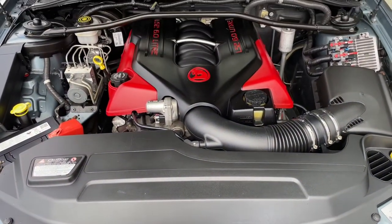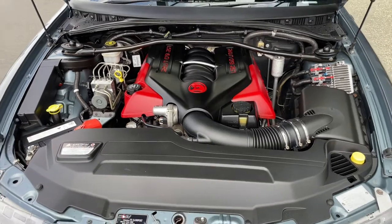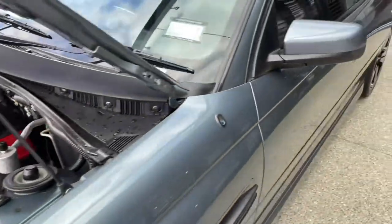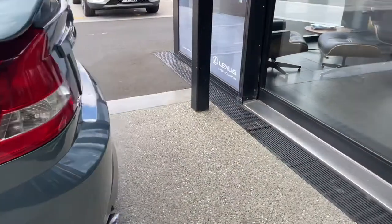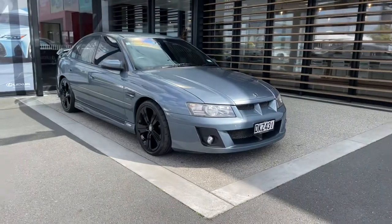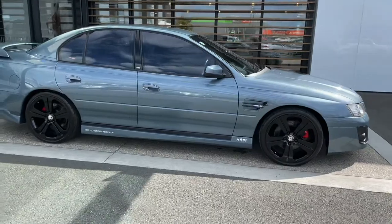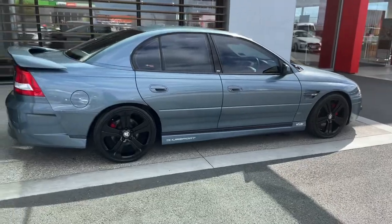Oh there you have it — LS2 6 litre V8. Definitely worth a look. Call us today for an appointment for a demonstration. Thank you.